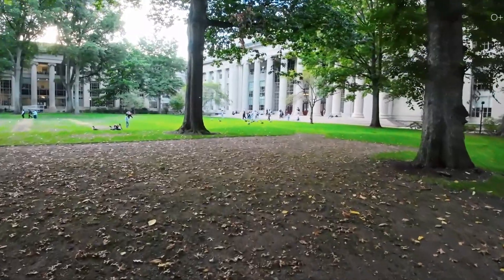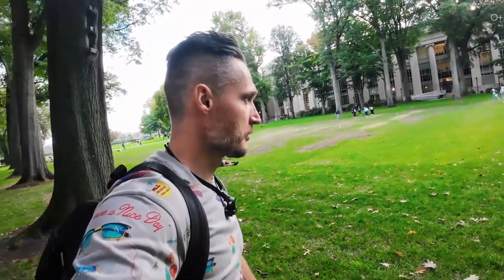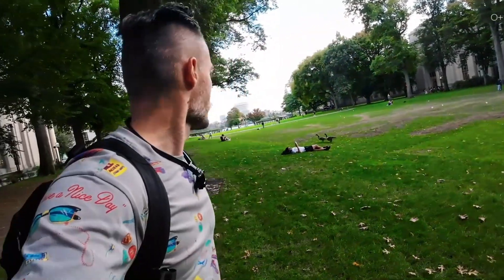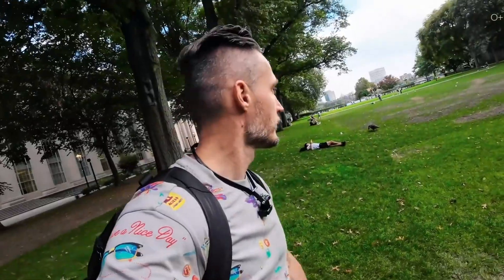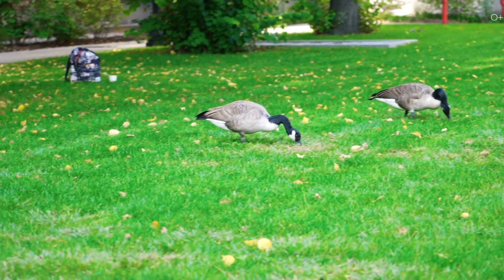The lawn in front of the main buildings is like a green carpet — probably the size of a football field. Everyone's lying around, resting, walking, chasing geese. Geese are hanging out here too.